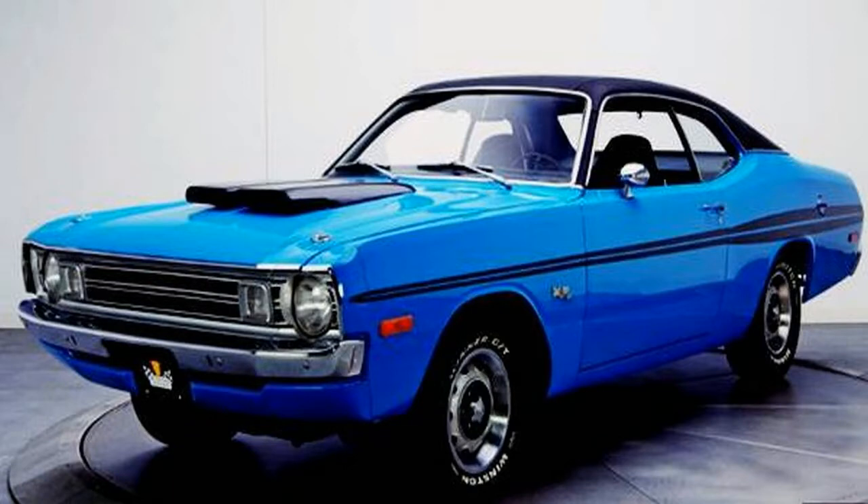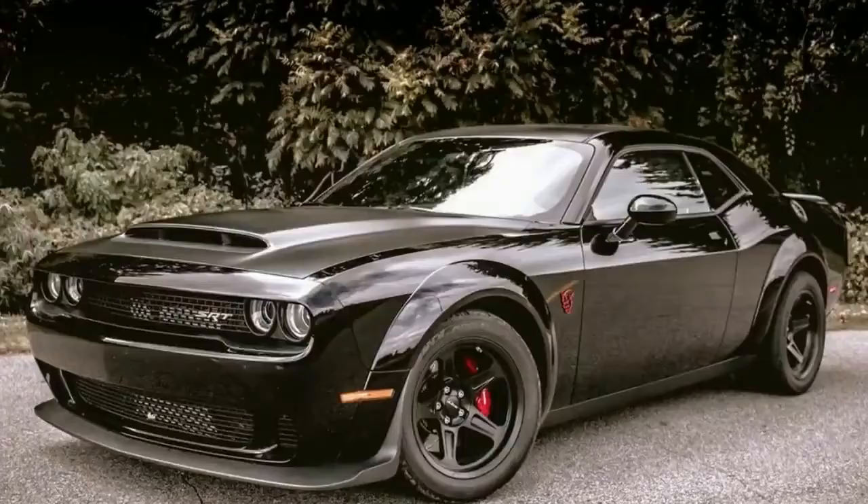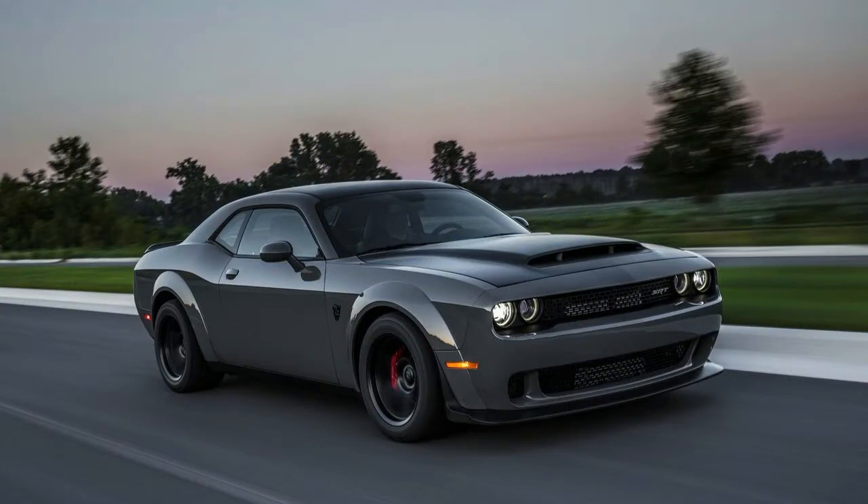Arguably the biggest change is the lightweight, drag-specific seating layout. Specifically, the Demon comes with just a driver's seat as standard. The front passenger seat and the rear seat can be added for only $1 each — that's not a typo — you can turn the Demon from a 1 to a 5 seater with just $2. While the standard driver seat comes in premium cloth, all seats can be selected in Laguna leather and Alcantara suede for a more luxurious look.